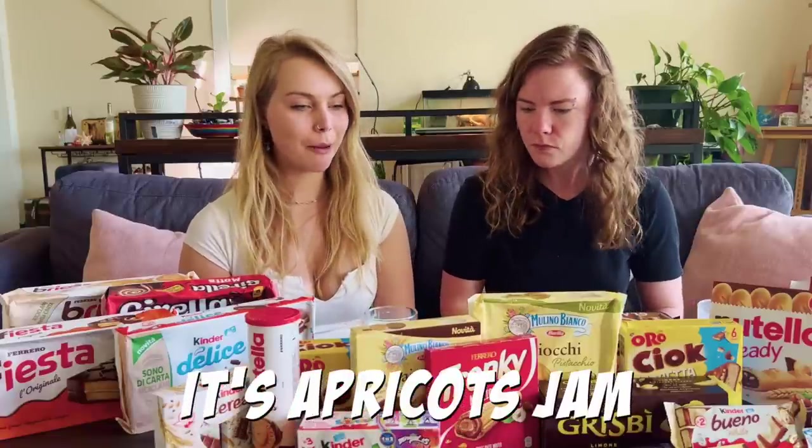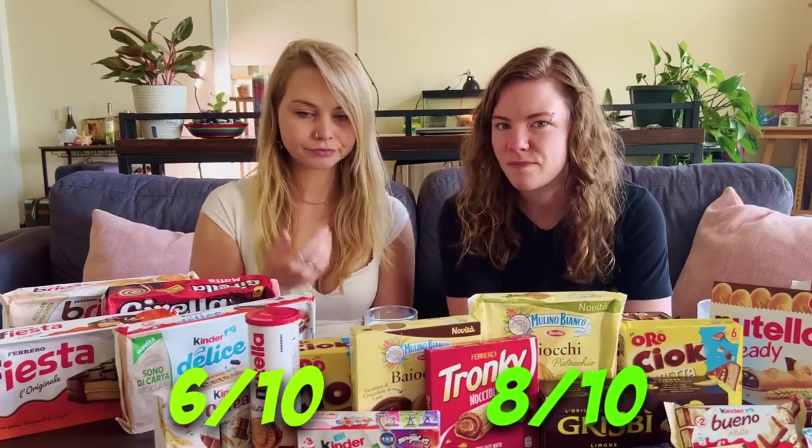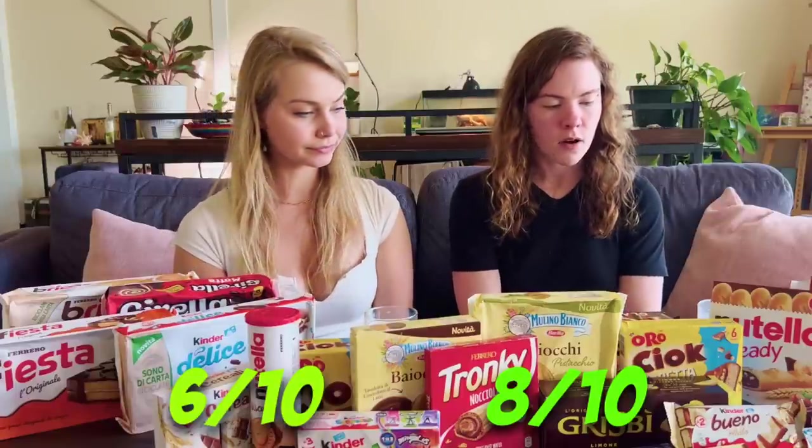Too much bread, not enough flavor. Yeah, but good. The bread is delicious. The peach on it - I think there's peach, not nectarine. Once the bread starts settling in your mouth, you taste the butter. 6 out of 10. I would give that an 8 out of 10. I actually really like that.